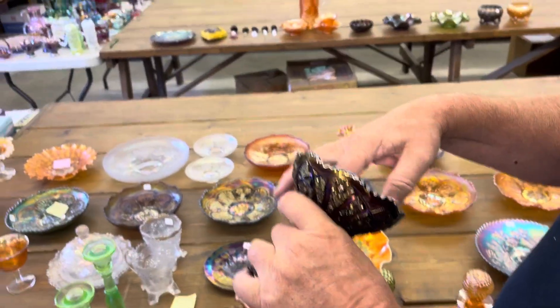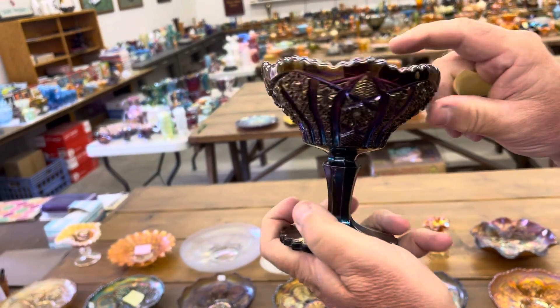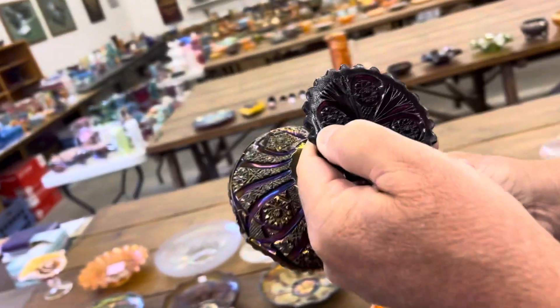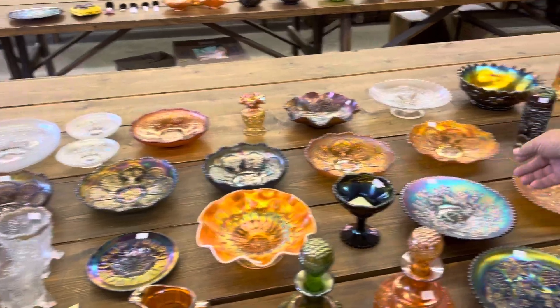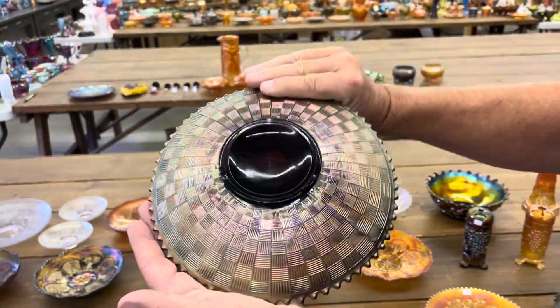Here's two small chips on the flat of the base of the Octagon Compote — but these are pretty tough to get. There's one right there and one right there. Good Luck nine-inch plate in purple with the basket weave back.